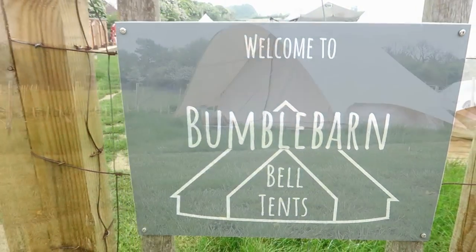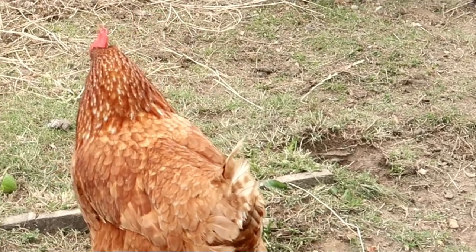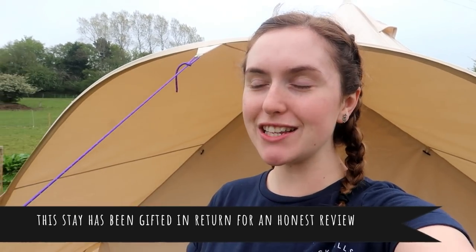Hello lovelies! We are currently glamping, so I thought I'd give you a little tour of where we're staying. We are staying in Norfolk and it is absolutely beautiful here. This is the teepee we are staying in. This trip has actually been gifted, so I can show you guys all around.